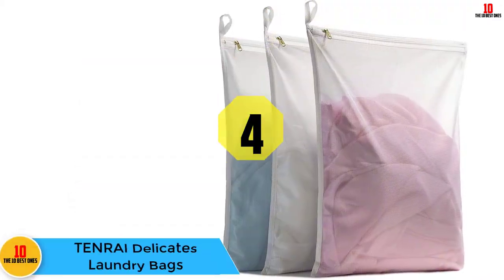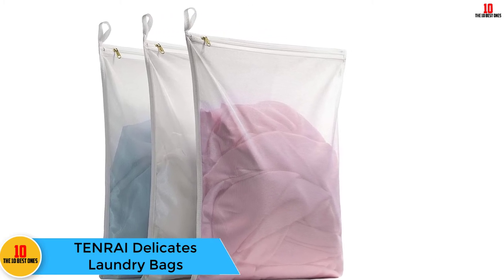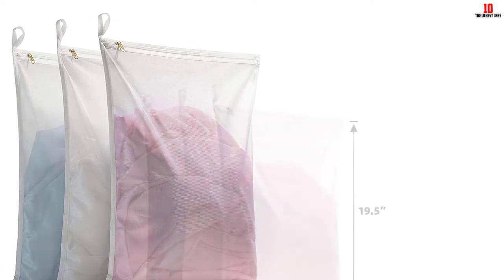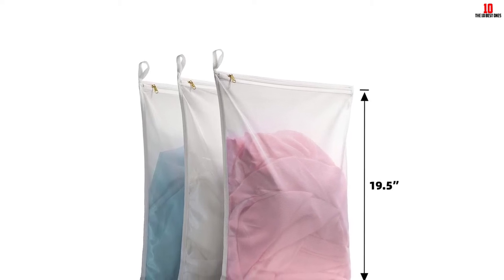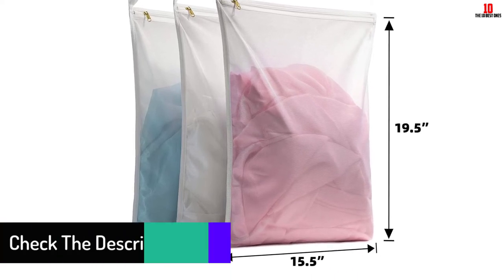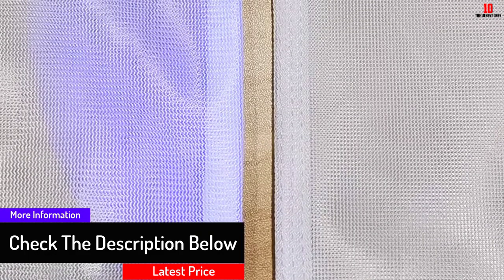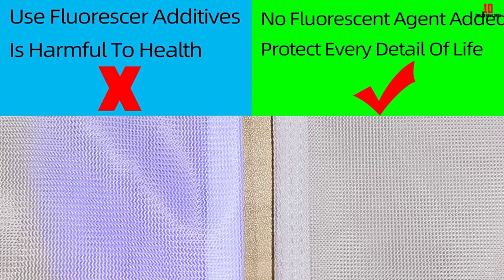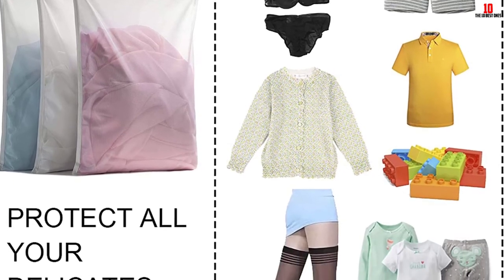At number four we have the TENRAI delicates laundry bags, well suited for carrying garments when traveling. They are tightly stitched with a rust-proof zipper closure that protects delicates in the machine from damage. Made of tear-resistant, eco-friendly polyester for reliability and years of use. The set includes three large bags with a hanger loop design for convenient storage. The transparent design makes it easy to identify the contents, and the foldable design makes them easy to store.